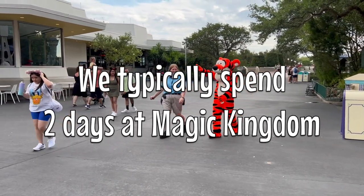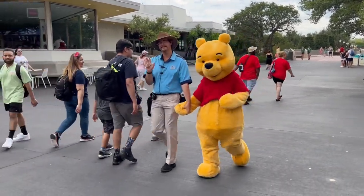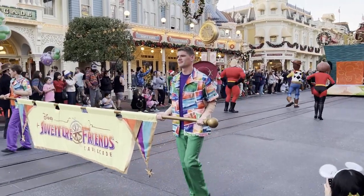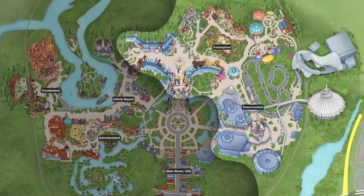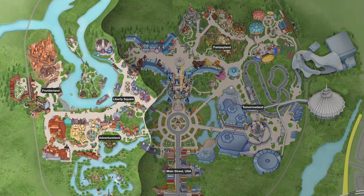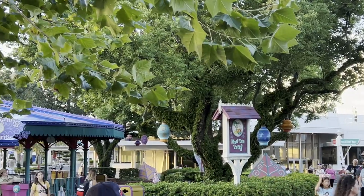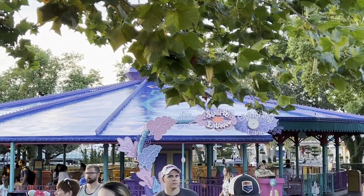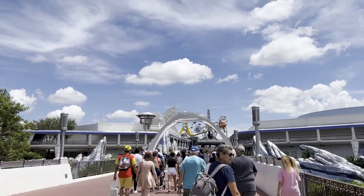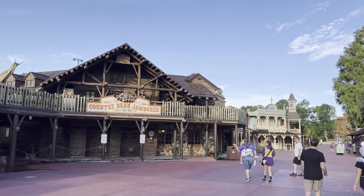On our typical trip we actually like to spend two days at Magic Kingdom so we can ride everything without feeling too rushed, and have time to enjoy things like the parade, the Dapper Dans, and stage shows. We tend to save our feet a little and stick to half the park on one day and half on the second day. One day we tend to stick to Fantasyland and Tomorrowland, and day two we explore Adventureland, Liberty Square, and Frontierland.